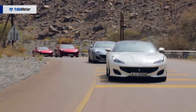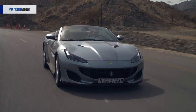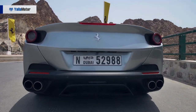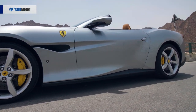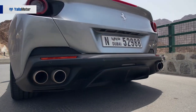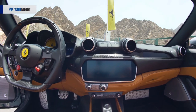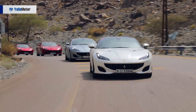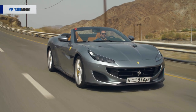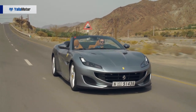This accelerates the 80-kilogram lighter Portofino from 0 to 100 in 3.5 seconds, and makes the car reach 200 kilometers per hour in just 10.8 seconds. Helping this insane acceleration is a lightning-quick 7-speed dual-clutch transmission. The chassis, steering, and suspension were also tuned to make the car as capable as possible without requiring the same level of skill as other Ferraris.